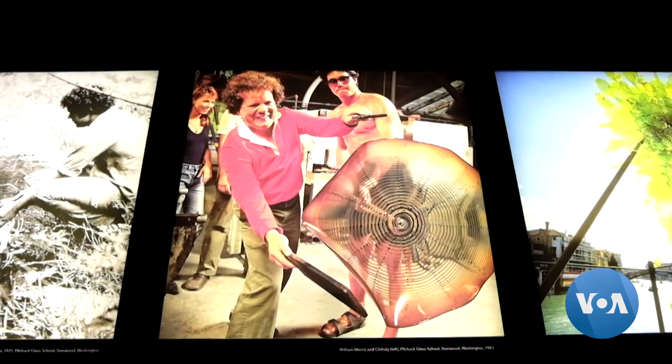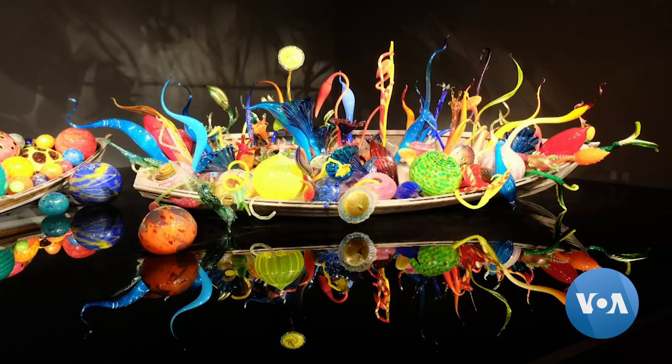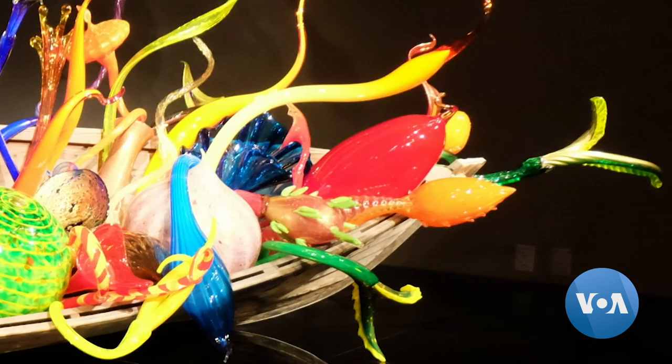A car accident in the 1970s cost him his vision in one eye, but he continued to create works full of complex colors, details, and size. I had no idea what I was going to see when I came in here,